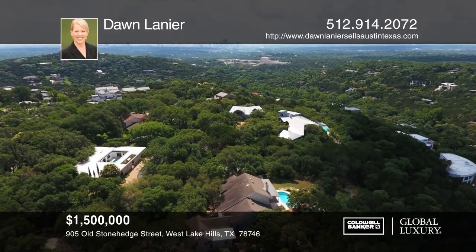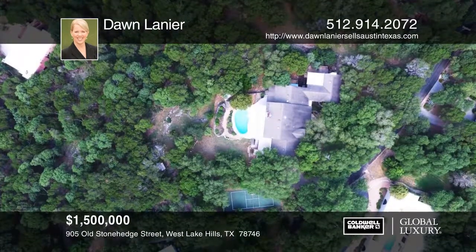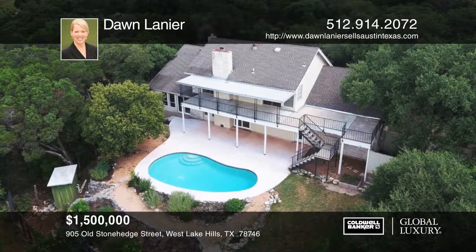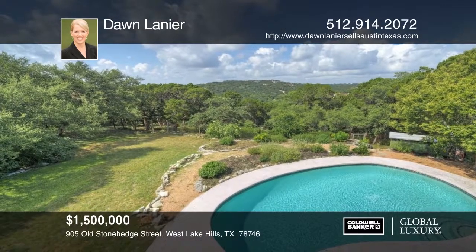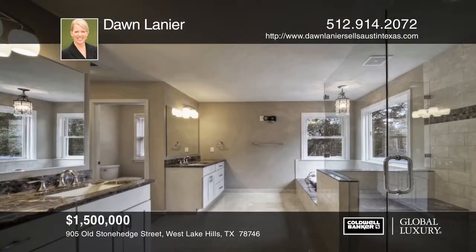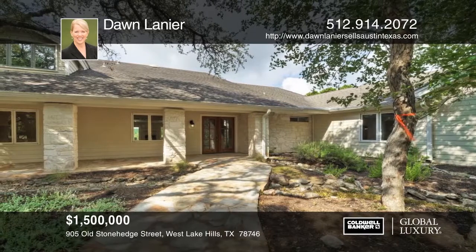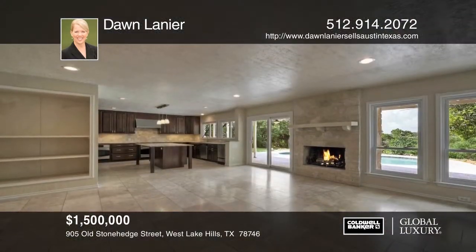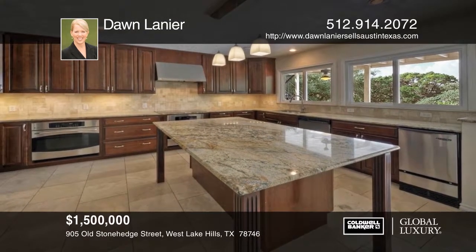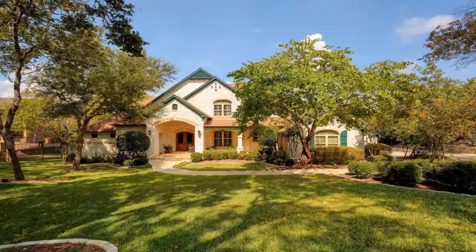This rare level 1.28-acre lot on a coveted hilltop in West Lake awaits you. Enjoy an enviable hill country view from both the lower and upper levels of this wonderful family home set on an expansive home site. The 4,000 square foot home is tucked away on a quiet street yet close to all West Lake amenities, with easy access to downtown Austin via Red Bull Trail. Mature oak trees frame a lovely pool and full-sized sport court. The open floor plan features an updated eat-in island kitchen with all new appliances and a large formal dining area.